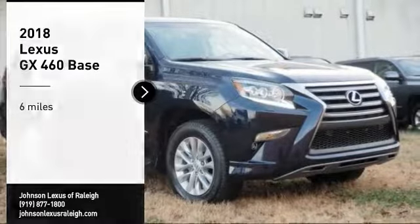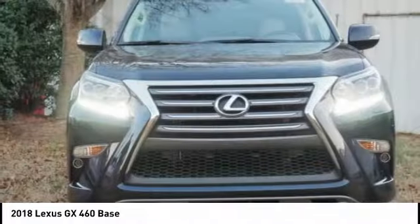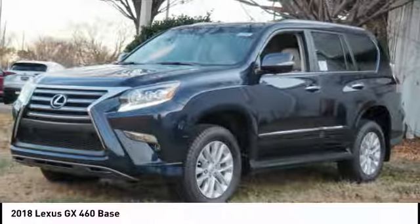Make a great choice today with the 2018 GX460. This 7-passenger utility vehicle is more powerful, capable and versatile than ever before.